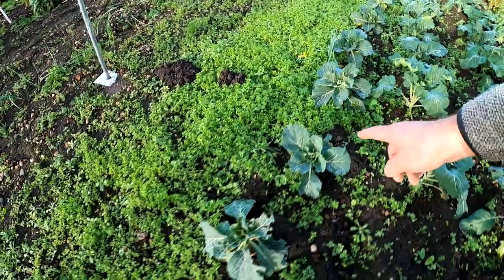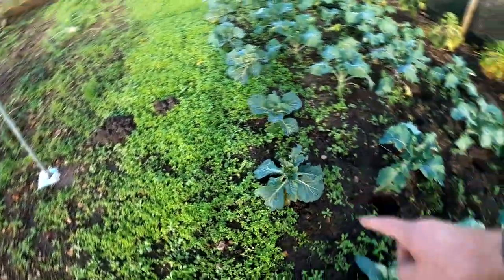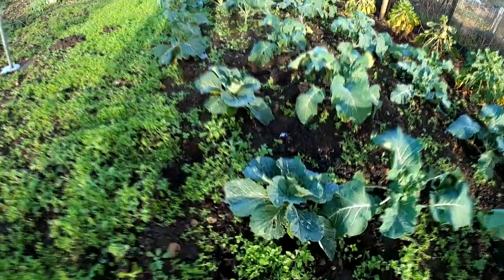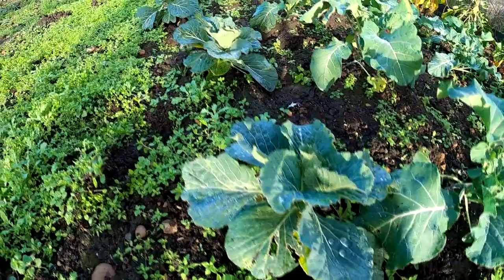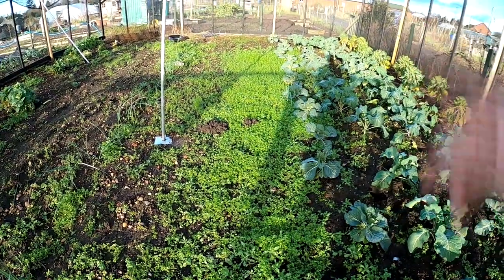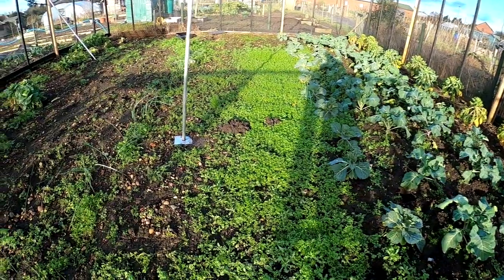And these are three rows of Tundra. I don't think they'll make anything but I'll leave them in for now. There's a lot of weeds growing that I missed.